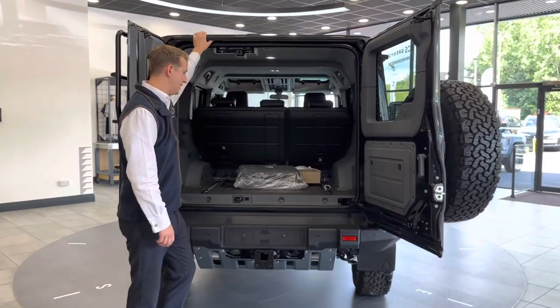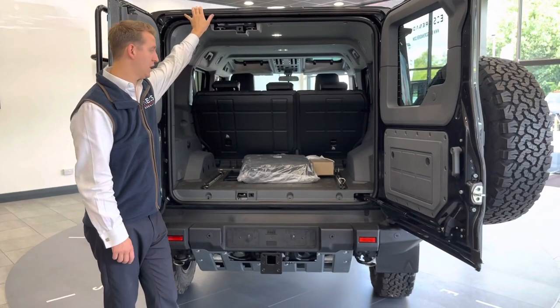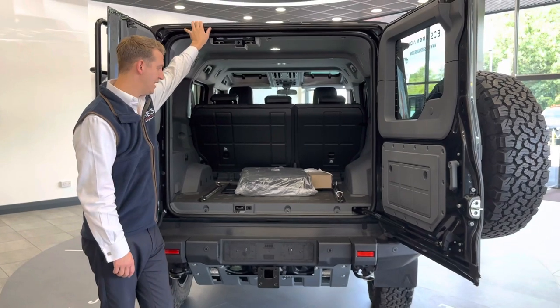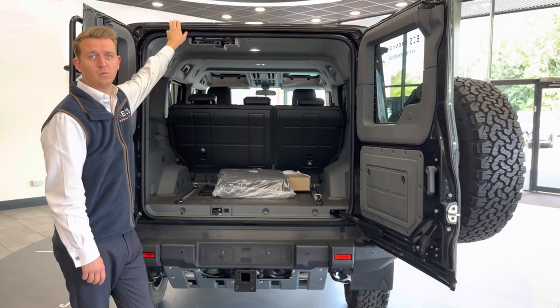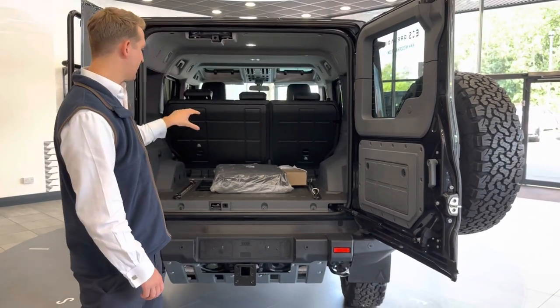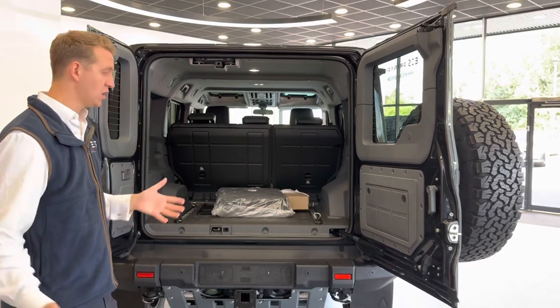You've got an absolutely brilliant load space here. On the two-seat and four-seat commercials, they're more than big enough to fit a Euro pallet inside, so there should be plenty of room for whatever you want to load — whether it's dog cages, guns, fishing rods, or golf clubs.